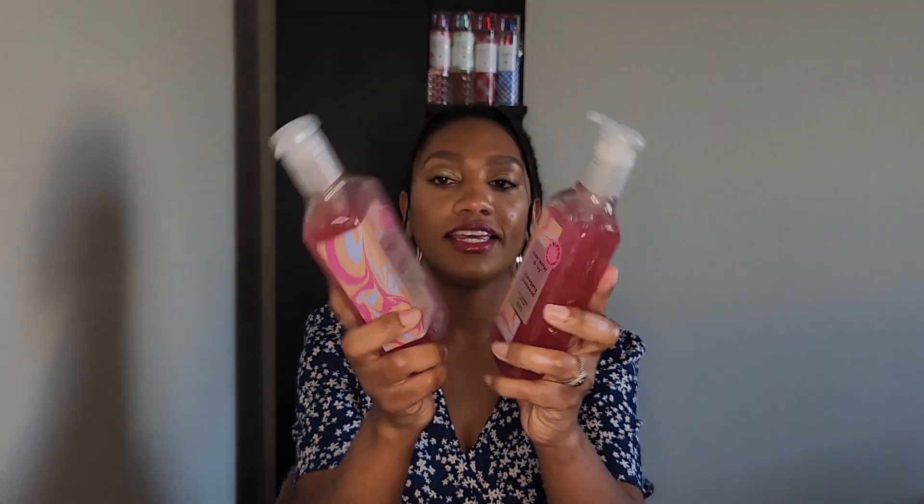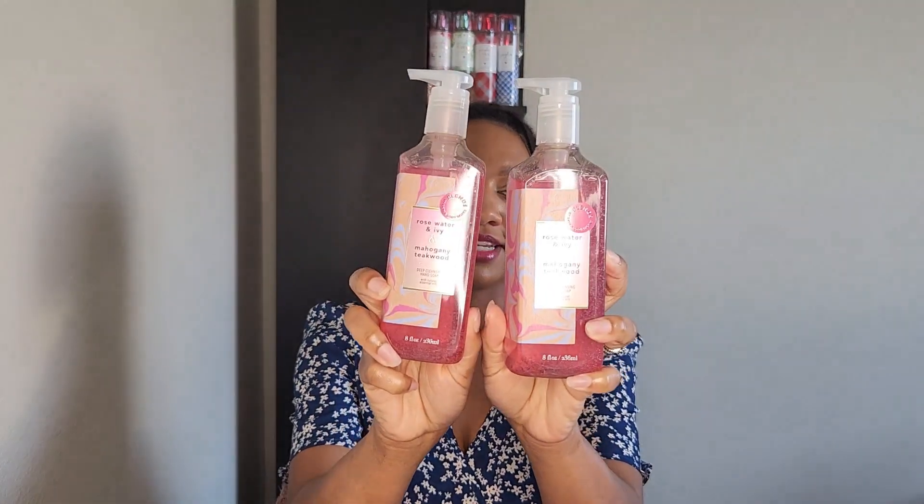I saw they had some of the blend soaps on sale — 75% off, so they came out to $1.99. I picked up two: Rose Water and Ivy, and Mahogany Teak Wood. The notes are rich mahogany, black teak wood, soft rose petals, rose water, and ivy. I've had the Rose Water and Ivy scent before and thought it smelled really good, so I wanted to see what it would smell like blended with the Mahogany Teak Wood.